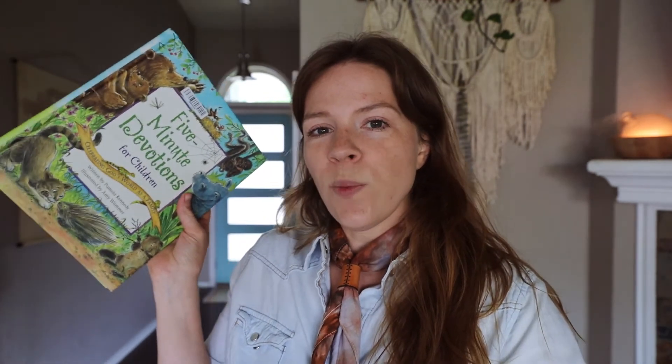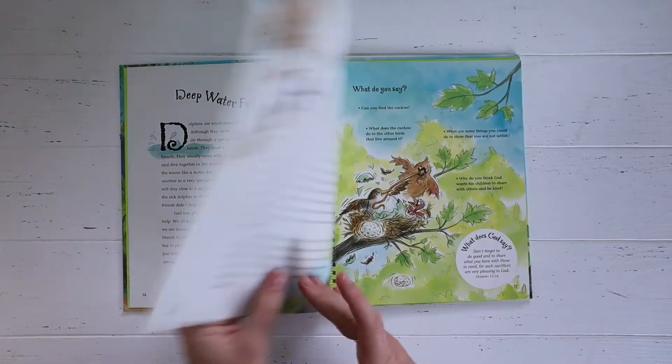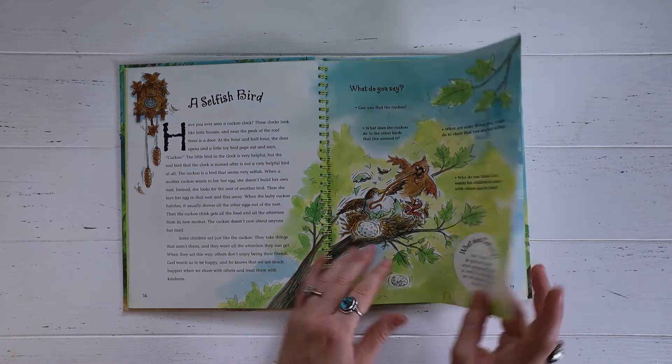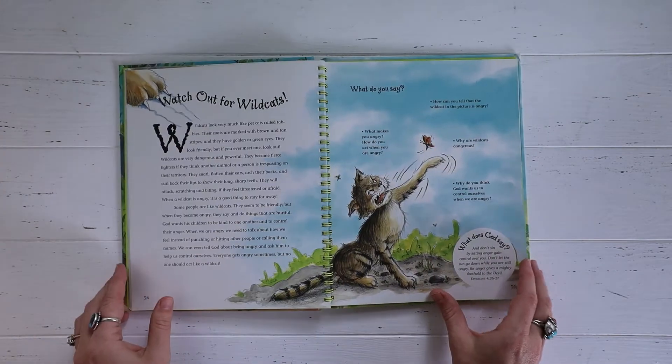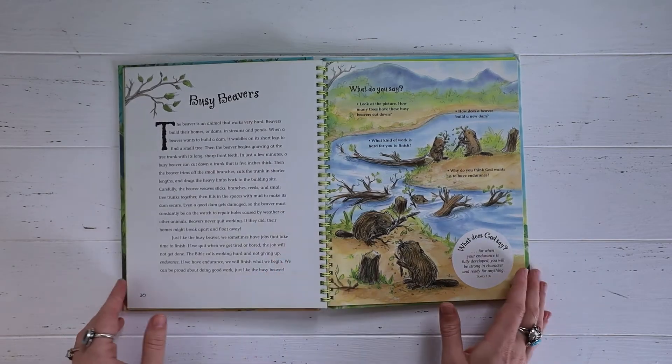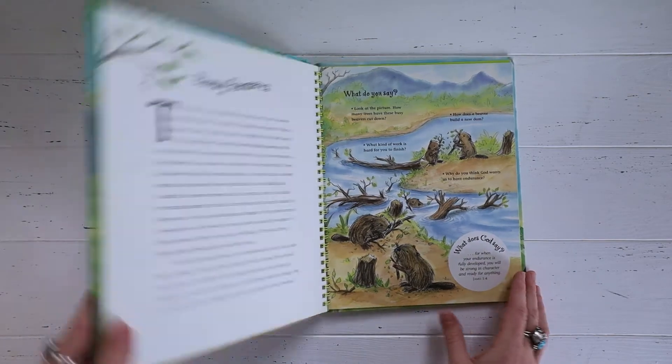One that I am excited about is the five-minute devotionals. It takes a bunch of different facts about animals and incorporates it with a lesson on being a good person. I love that. I'm excited to jump into that — it also talks about God's Word and God's family. It just looks really cool.